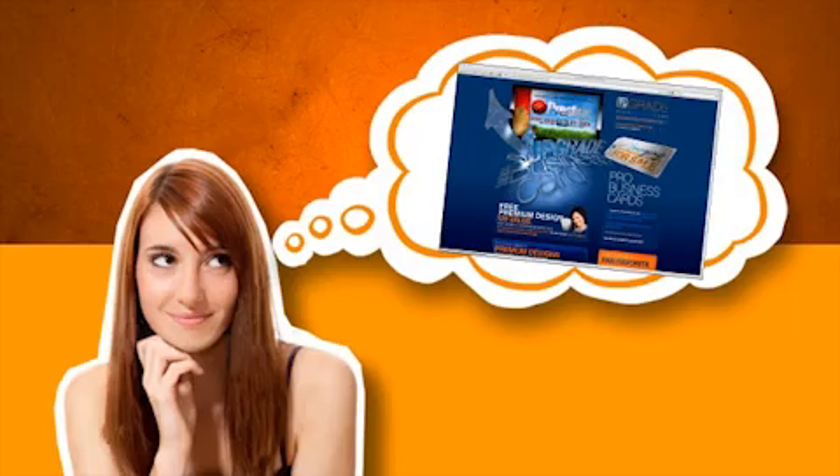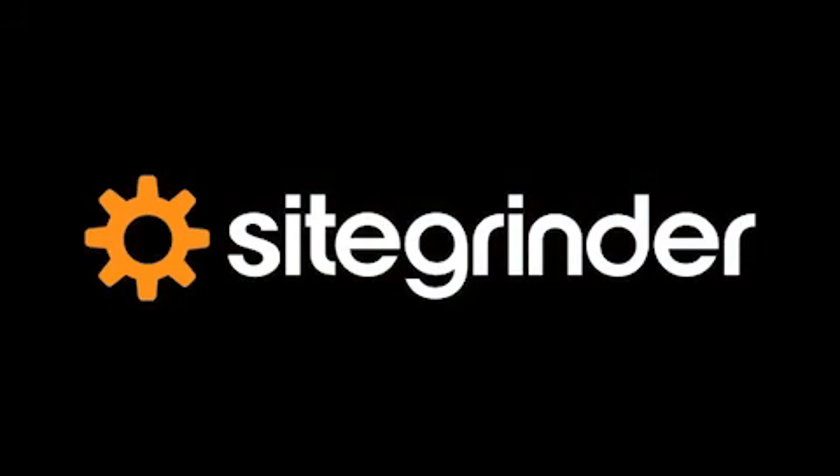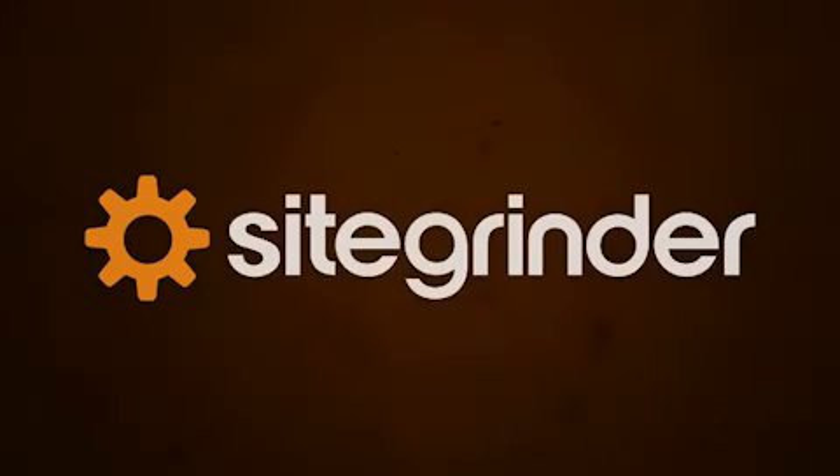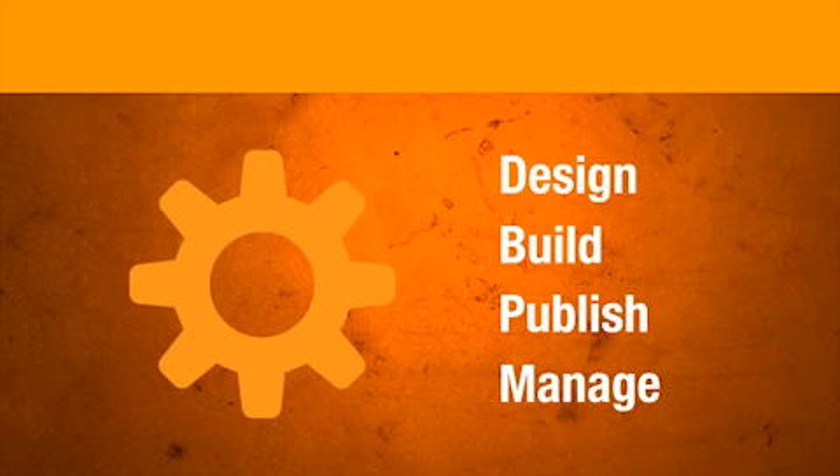You can do that right now. Take control of the website development process today with Site Grinder. Combine the design elegance of Photoshop with the power of Site Grinder to design, build, publish, and manage your websites.